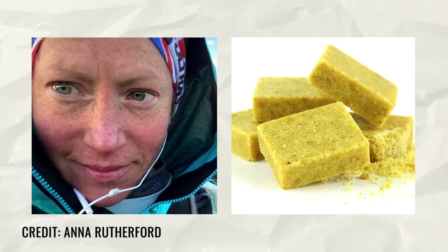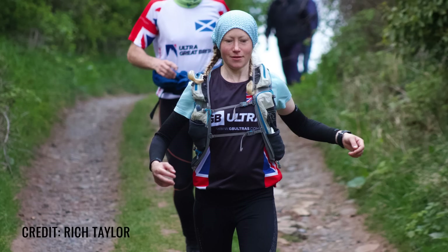Us ultra runners are pretty well known for our love of unconventional snacks whilst racking up the miles. One ultra runner from Scotland swears by something pretty odd that helped her grab a fastest known time on the 212-mile Southern Upland Way. Anna Rutherford reckons the humble stock cube was the key to her success in breaking the women's record, taking a whopping 17 hours off the previous time. Although too much salt isn't great for us, it's really important for runners to get enough sodium, especially on long runs, to help regulate fluid in your blood and cells.